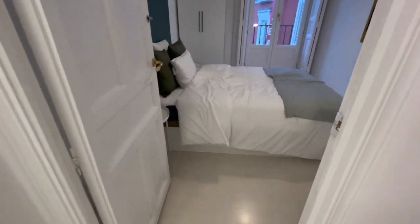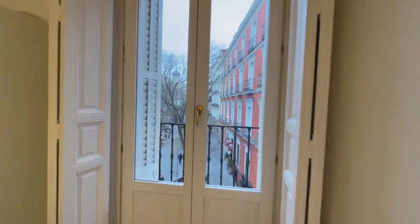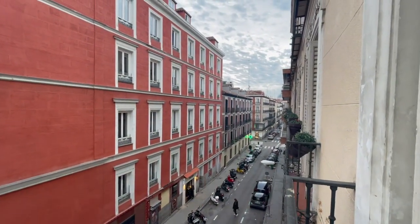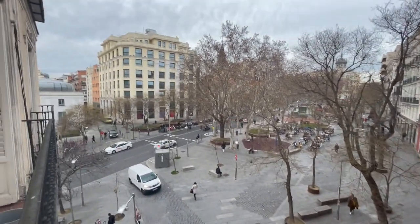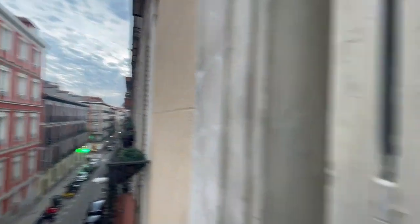This is gonna be the third room, pretty similar as well, with a double bed, closet, the desk is right here, and this one has a balcony. Let's check it because I love balconies. This is one of the best areas — very well connected, pharmacy, bars, restaurants, everything. It's one of the best areas of the city. This is Plaza Bárbara, very famous in the city.